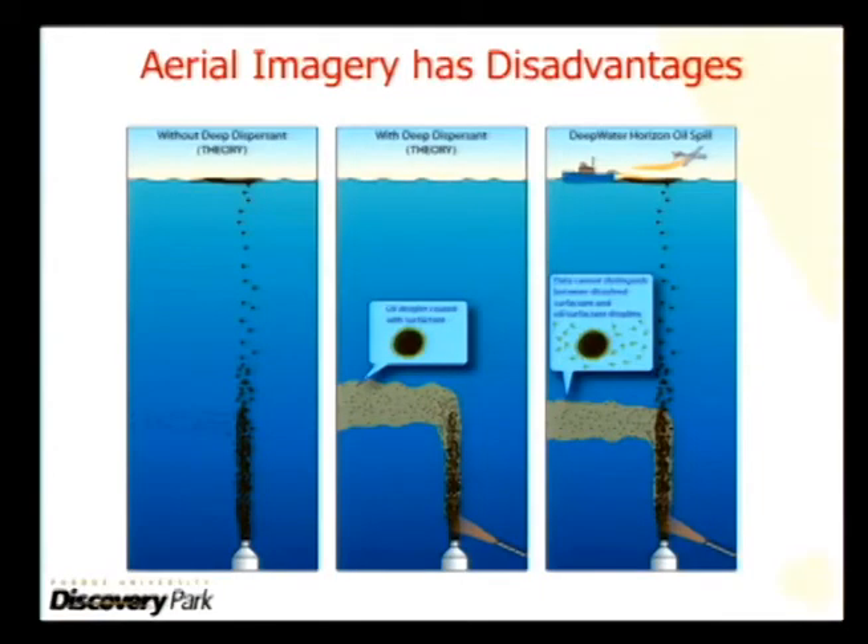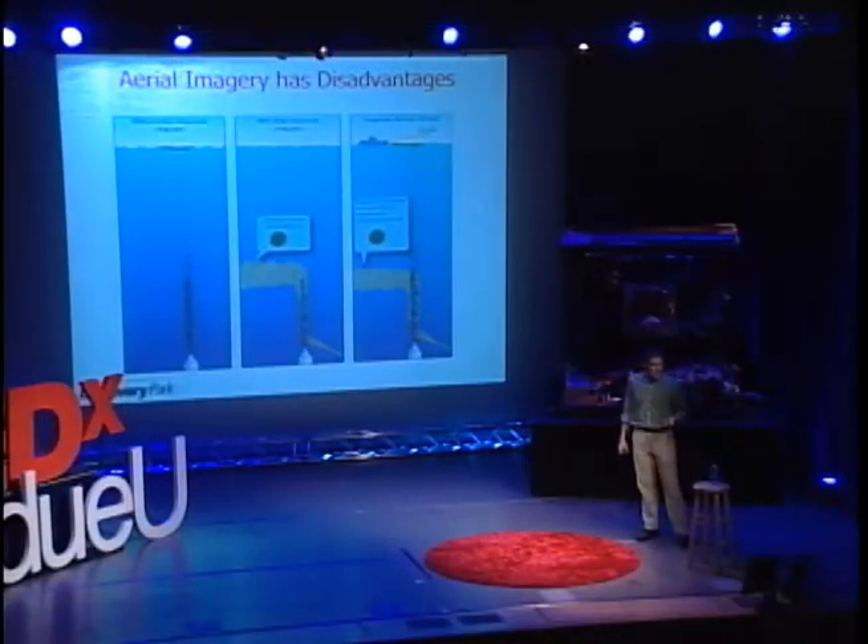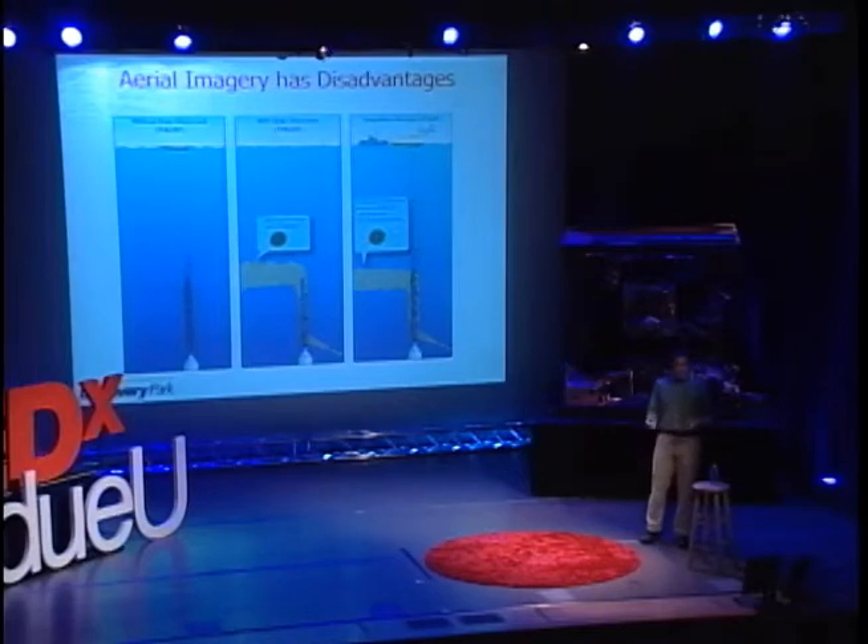However, Deepwater Horizon, because it was in such deep water, totally changed that picture. Looking at the far right frame, here's what we saw in the Deepwater Horizon disaster: oil came out of the blowout preventer and spilled into the ocean.